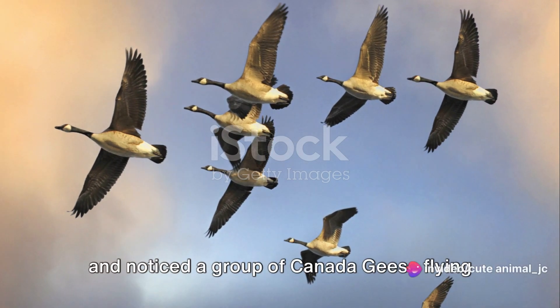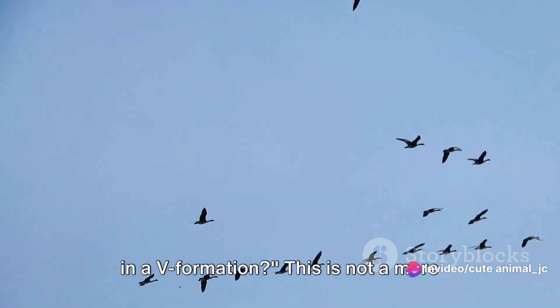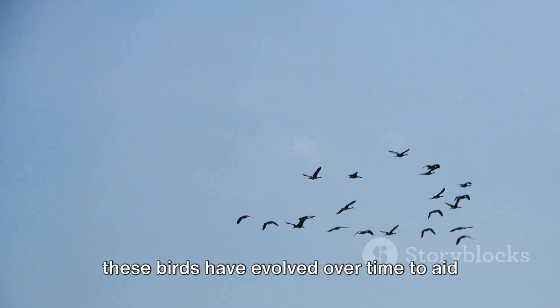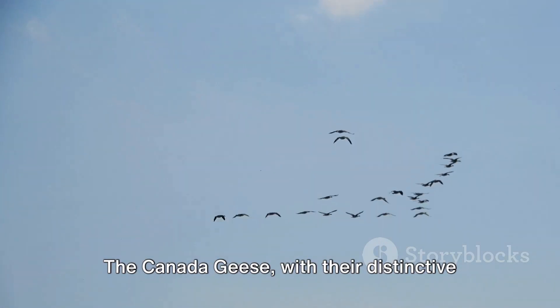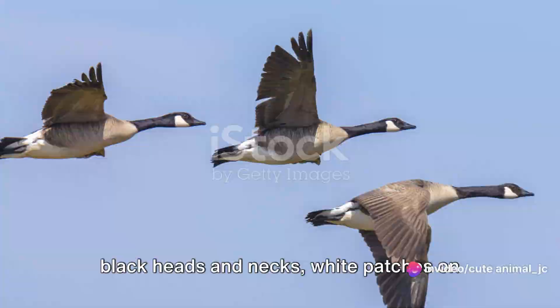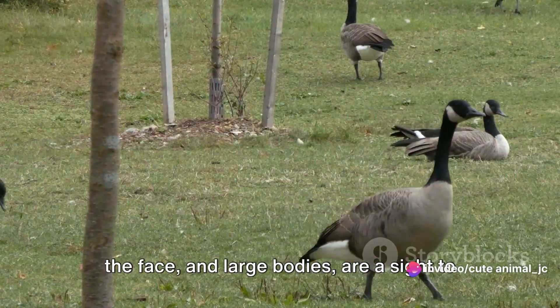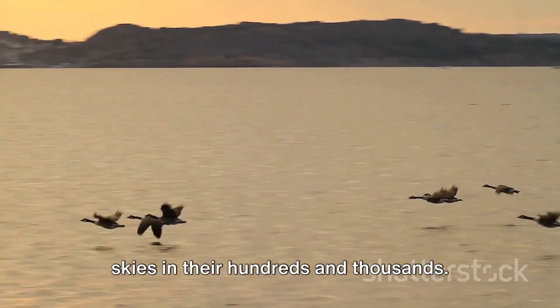Have you ever glanced towards the sky and noticed a group of Canada geese flying in a V formation? This is not a mere spectacle, but a unique strategy that these birds have evolved over time to aid their migration. The Canada geese, with their distinctive black heads and necks, white patches on the face, and large bodies, are a sight to behold, especially when they take to the skies in their hundreds and thousands.